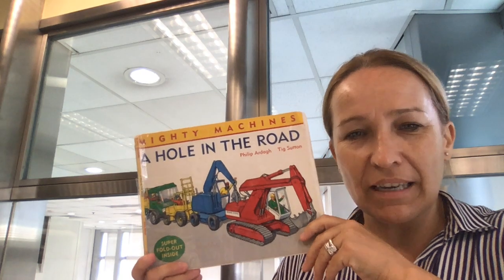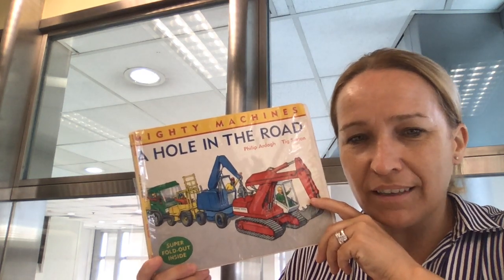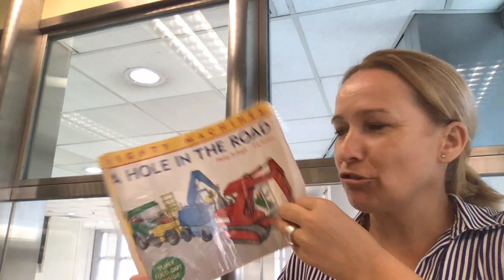Hi K1s, welcome back to the Virtual Library. Let's see what book you clicked on this time. You clicked on Mighty Machines, A Hole in the Road, written by Philip Arda and Tig Sutton. This is going to be, I think, about construction.